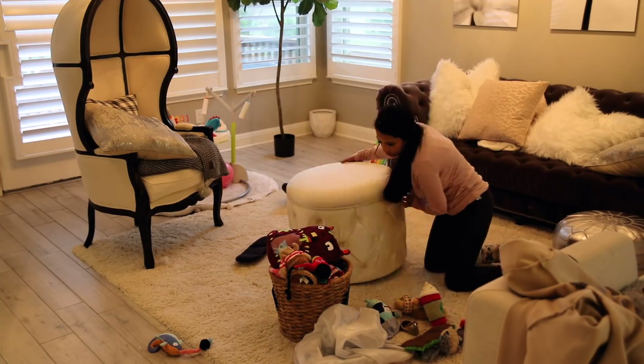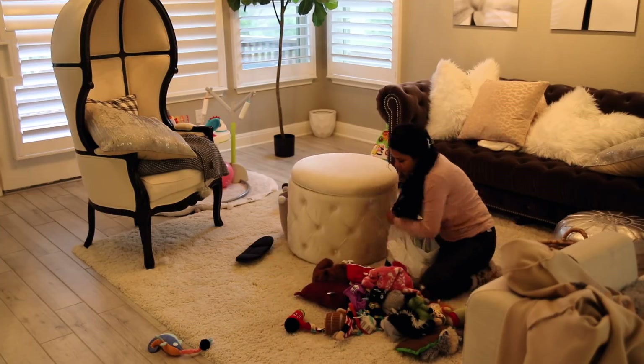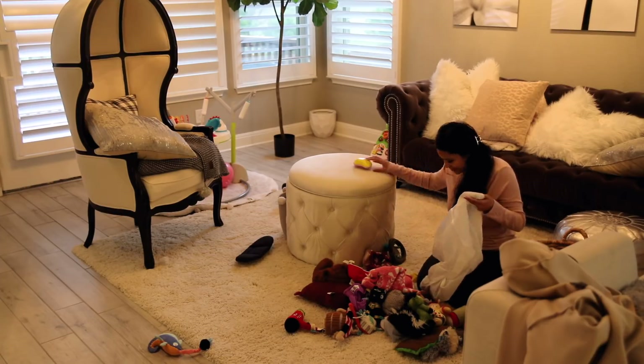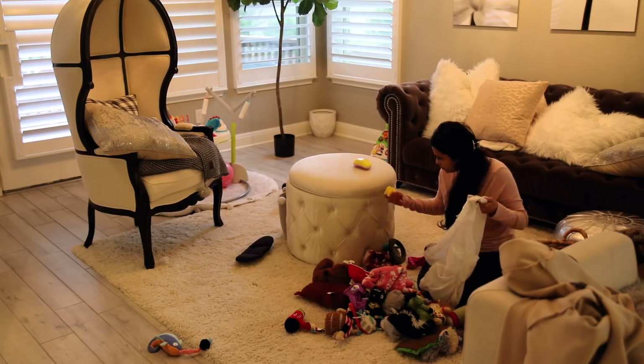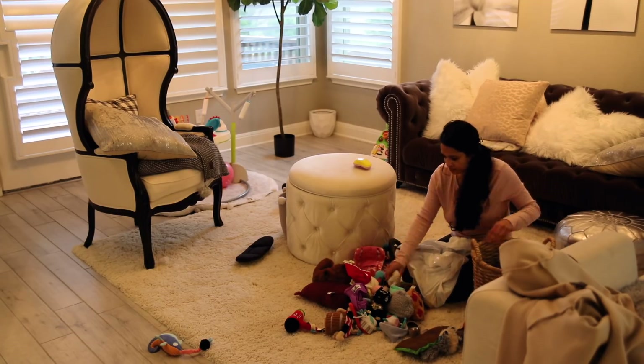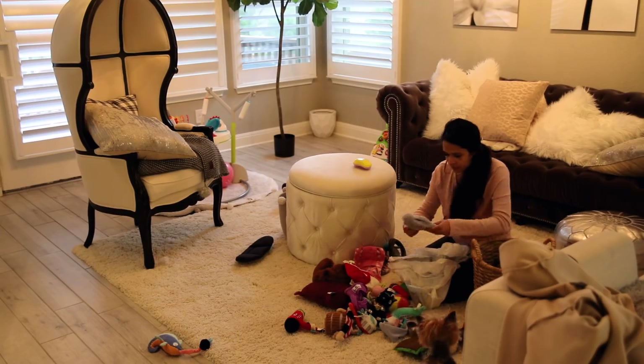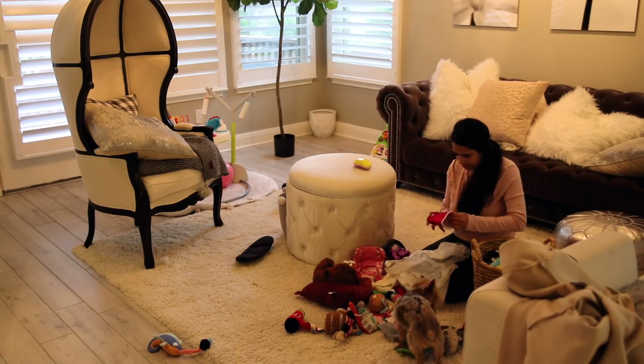The puppies do have their own basket and I decided to go through it and declutter their toys because they have way too many. Some of them — oh, that's my Tangle Teezer by the way, I have no idea what it was doing in their toy basket. They're really, really spoiled, as you guys can tell. But some of the toys are kind of defluffed and some of them are just missing pieces, so I went ahead and threw those away.